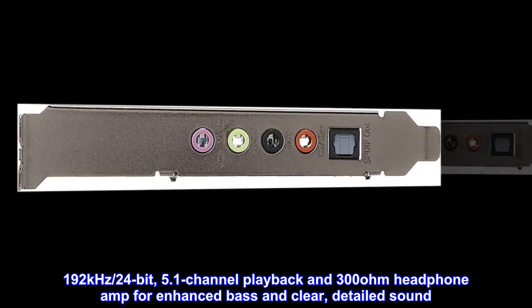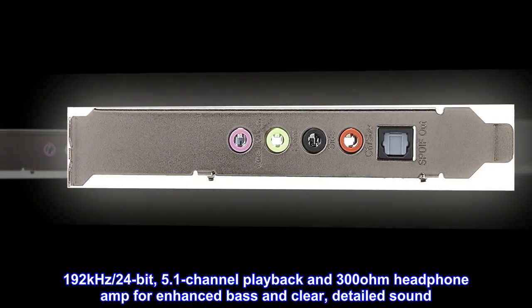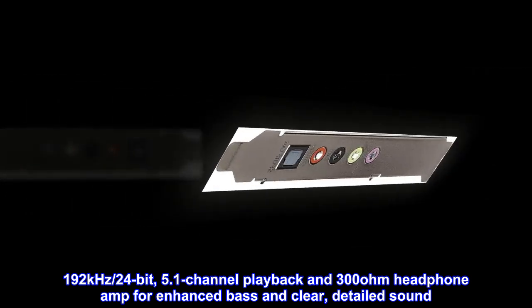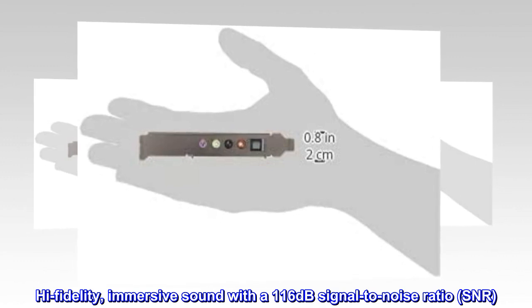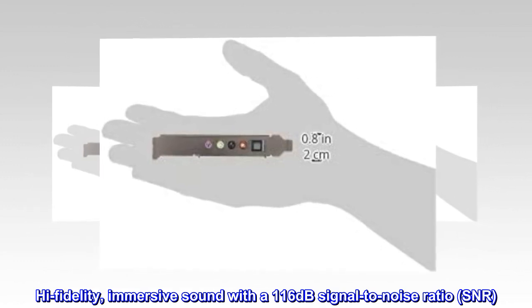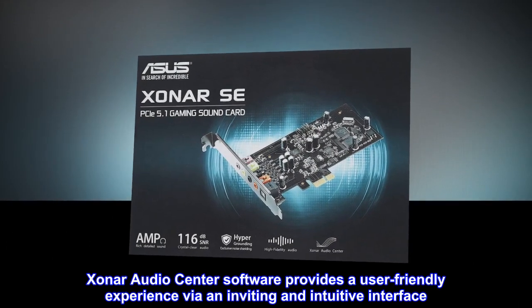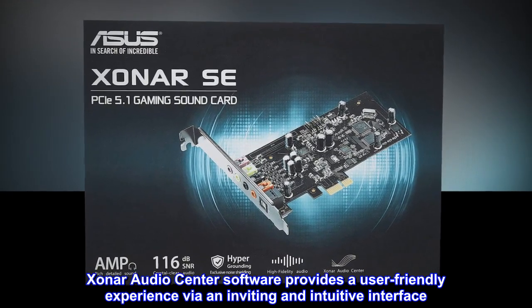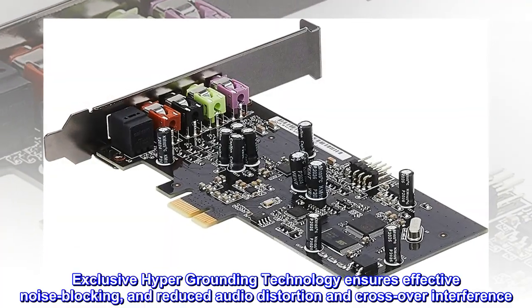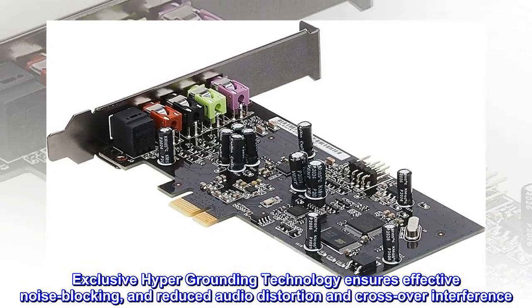Features: 192kHz, 24-bit, 5.1-channel playback and 300-ohm headphone amp for enhanced bass and clear, detailed sound. High-fidelity, immersive sound with a 116dB signal-to-noise ratio. Xonar AudioCenter software provides a user-friendly experience via an inviting and intuitive interface. Exclusive hyper-grounding technology ensures effective noise blocking and reduced audio distortion and crossover interference.